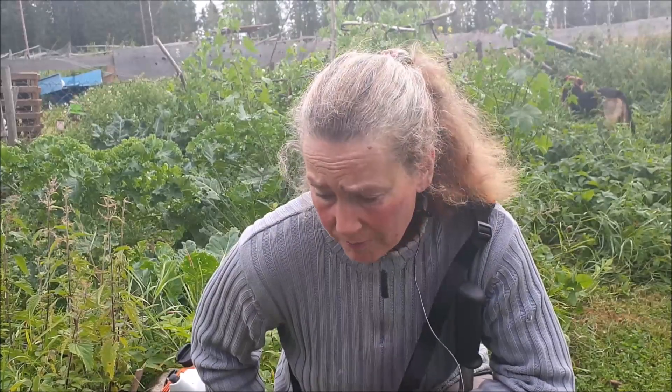I bought myself a new lawn trimmer because the old FS 38 from Stihl broke down. The repair would have cost me almost as much as a new trimmer. So I took the opportunity to buy a slightly better one. Especially now with the electric fences, which work better when you keep them free from grass, so the current isn't drawn into the ground.